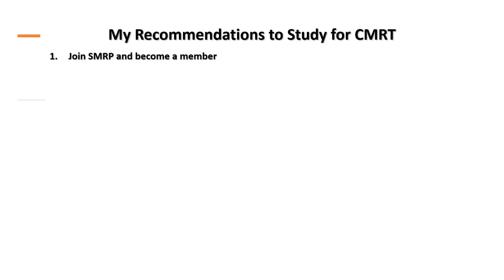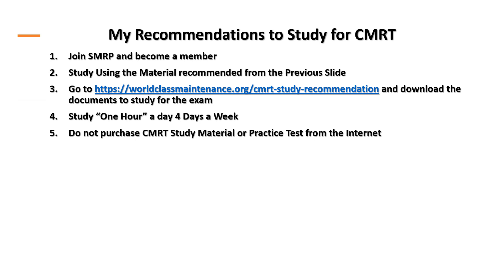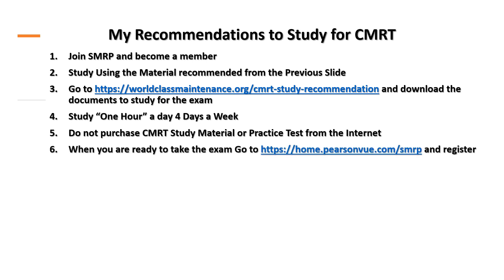My recommendations for study: join SMRP and become a member. Study using the recommended material from the previous slides. Go to worldclassmaintenance.com/CMRT-study-recommendation and download the documents to study for the exam. Study one hour a day, four days a week. Do not purchase CMRT study material or practice tests from the internet. When you're ready to take the exam, go to PearsonVue.com/SMRP and register.